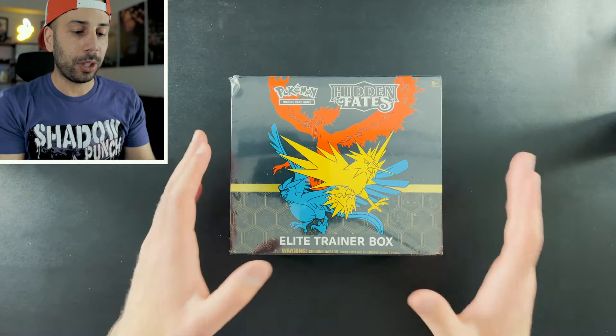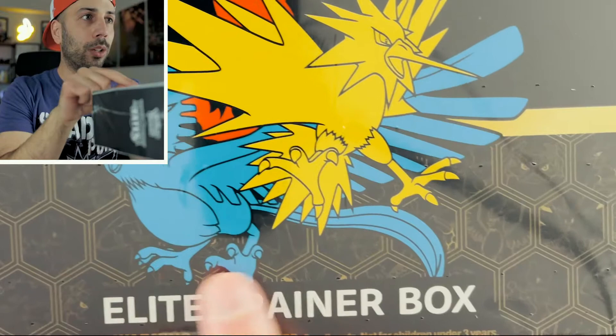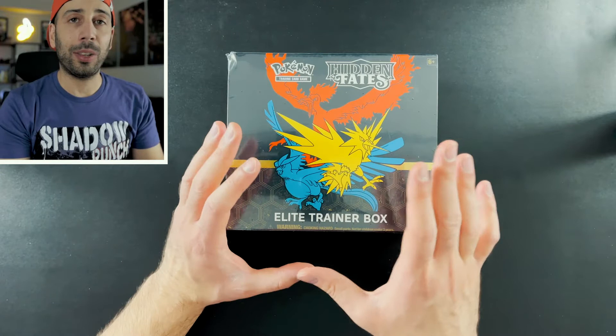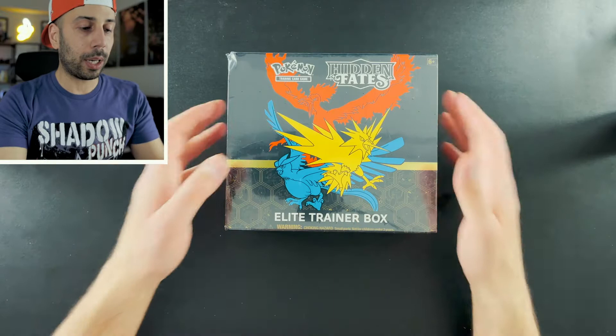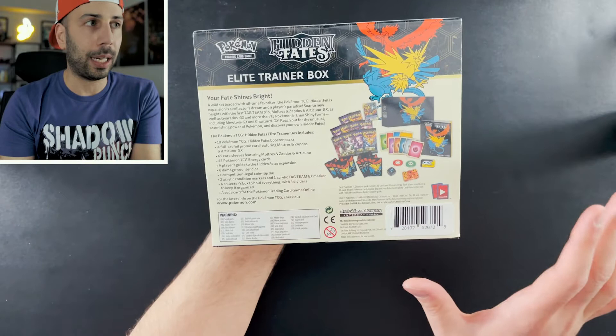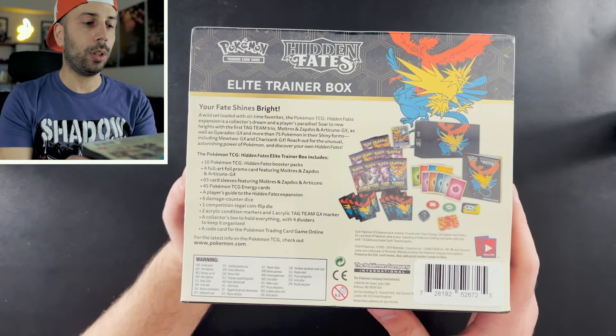This is the Elite Trainer Box and this is actually the reprint. The way you can tell is the background made up of all these Pokemon in gold — you can see them a little bit more clearly in the reprint. I hear that the pull rates out of the reprints are not so good. It's an older set — it came out at the end of 2019 and was launched during the Sun and Moon era. This is a promo set, so no booster boxes exist, just an ETB, very similar to Shining Fates.